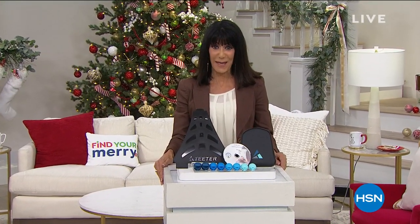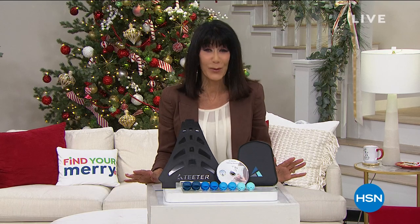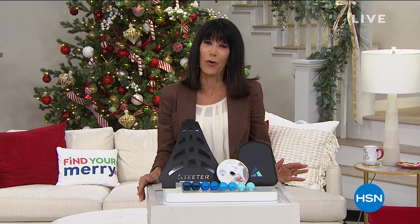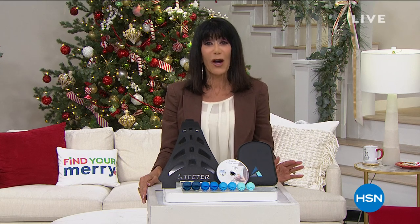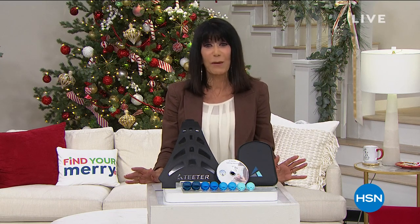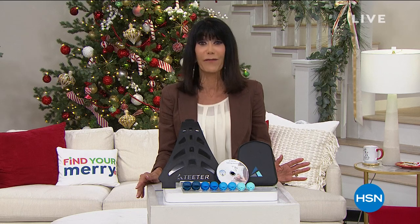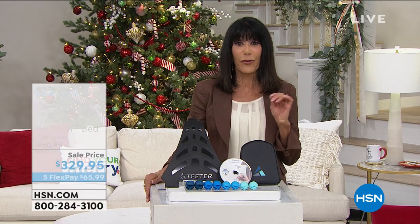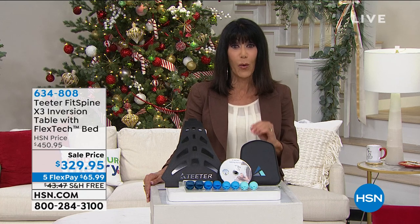Hi everyone, welcome again to HSN. My name is Bobbi Ray Carter. We have a very important hour — I invite you to not change the dial and stay with me. There are 430 reviews at HSN.com, 358 of them are perfect five stars — 4.7 stars overall.